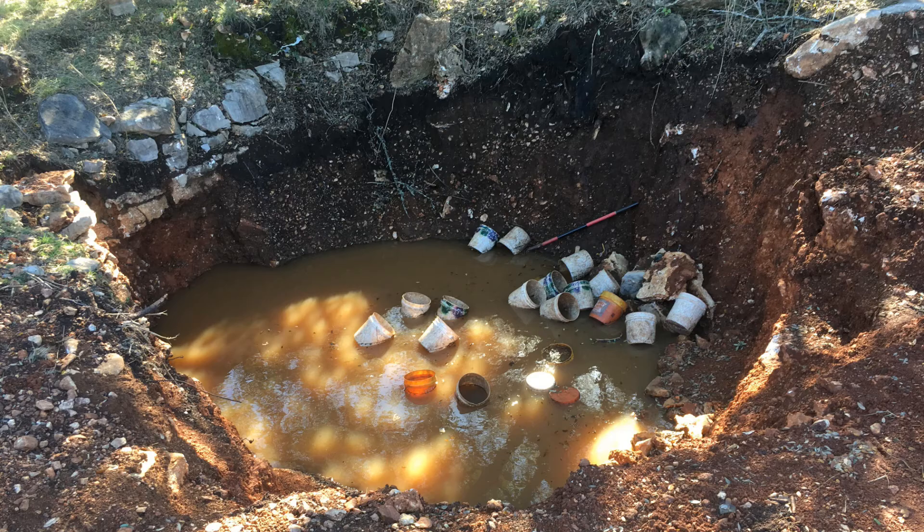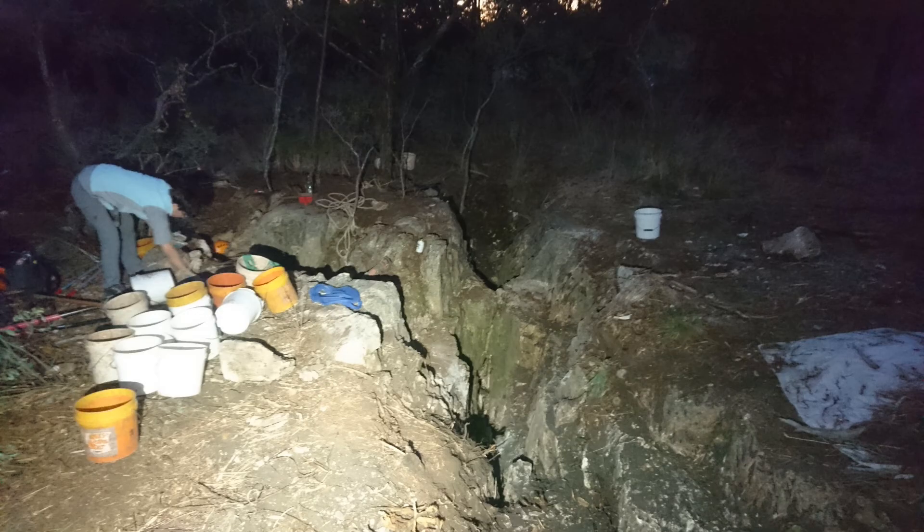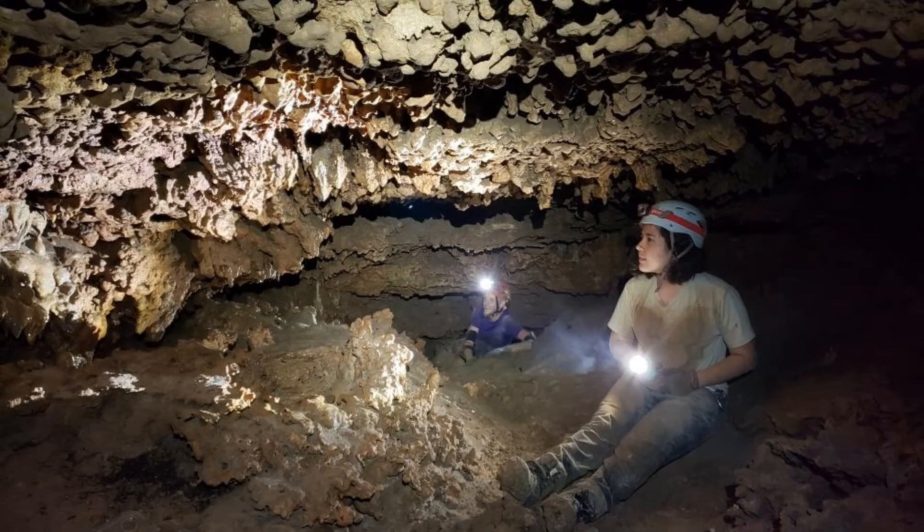We dig when the weather is hot, the mosquitoes are terrible, the rain has ruined everything, and you find yourself digging in the dark. We dig to find beautiful new rooms like this one in Whirlpool Cave.